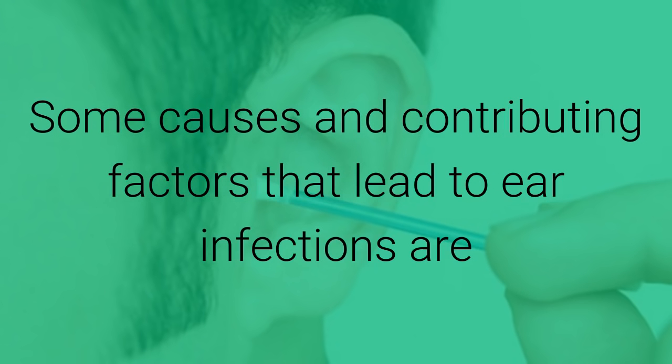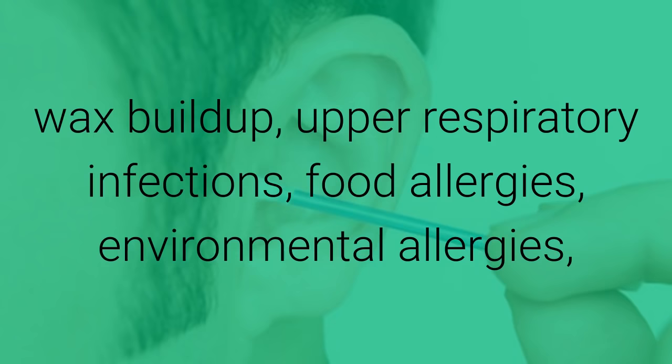Some causes and contributing factors that lead to ear infections are wax buildup, upper respiratory infections, food allergies, environmental allergies, genetics, nutritional deficiencies, and internal injuries.